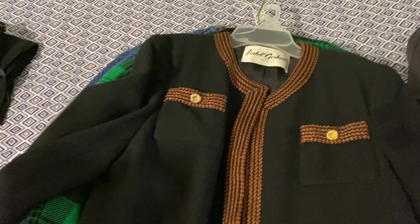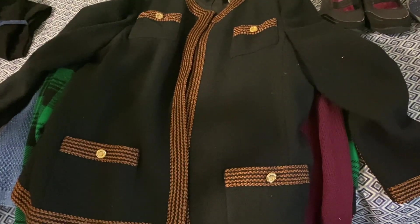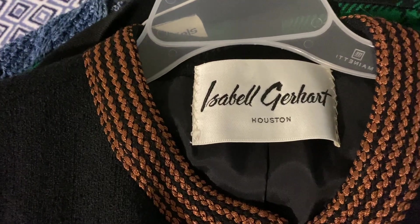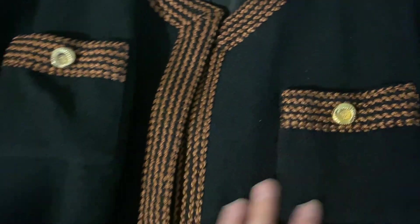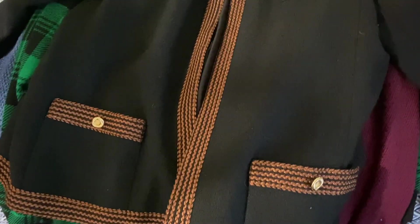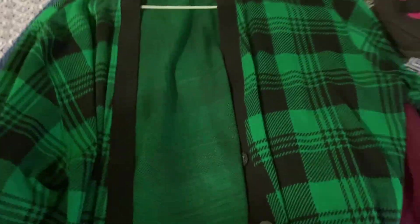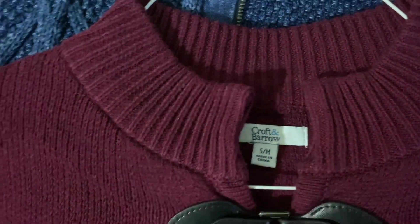My grandma goes specifically for style and not brand, so some of these are more brand-neutral but have really great styles. This one is Isabel Gerhardt, which I don't have experience with so I'll be researching it — it's beautiful and she never wore it, so I think it'll be a great eBay piece. Then there's a Kathy Daniels plaid jacket in a really great color, very seasonally appropriate. And this Croft and Barrow piece she never wore — it's actually a poncho with a really cool detail and great color for this time of year.